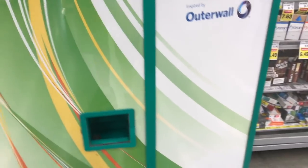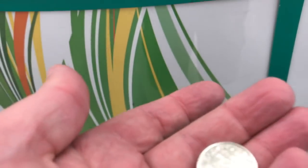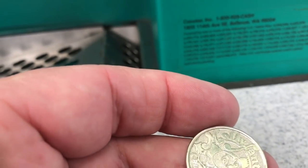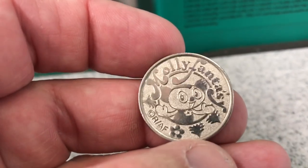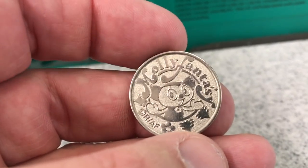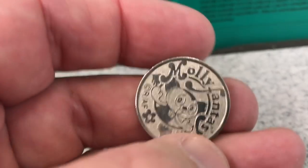Let's see. Got something — got one coin in there. It's a token. What is that? I've never seen that one before. Molly. I'm not sure what that is, but that's cool, we'll keep it.